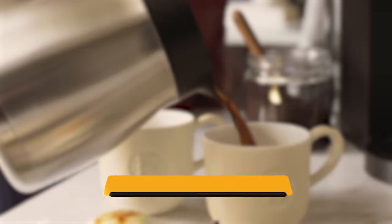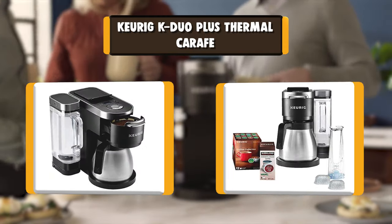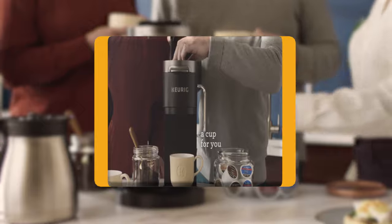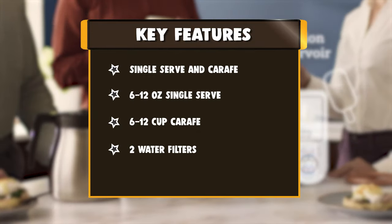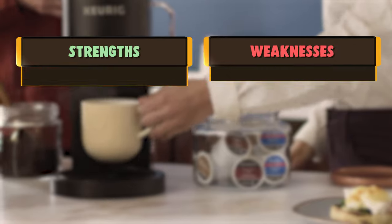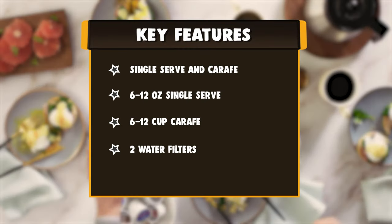Number 8: Keurig K-Duo Plus Thermal Carafe. Introducing the K-Duo Plus Single Serve and Carafe Coffee Maker, the perfect brewer for any occasion. This versatile brewer is the best of both worlds, using both K-cup pods and ground coffee to brew a cup and a carafe of your favorite varieties. The included 12-cup thermal carafe is perfect for keeping your coffee warm for up to two hours, and the added convenience of the pause and pour feature makes serving a snap.